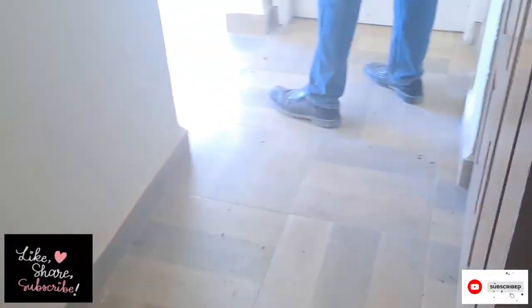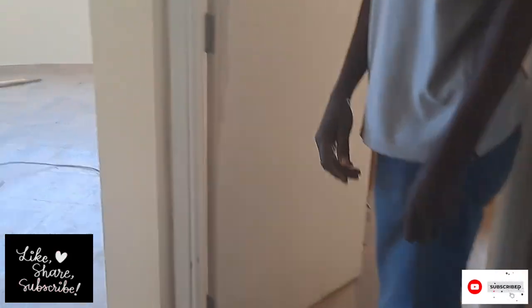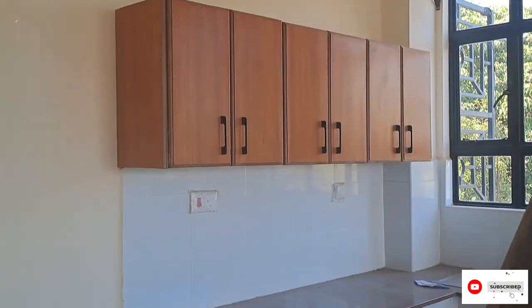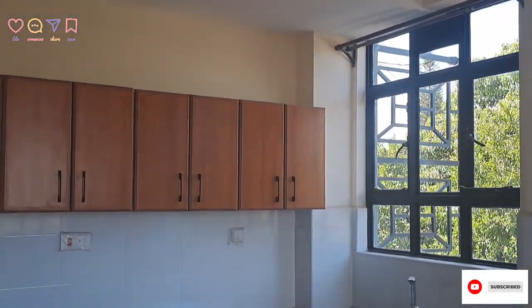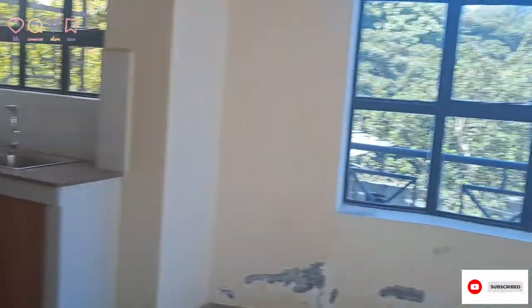Hi friends, welcome back to my channel. I promised to show you the journey of me getting a new apartment. I got this luxury apartment — I'm saying luxury because this is rare to find in Nakuru, so that's why I'm calling it luxury.